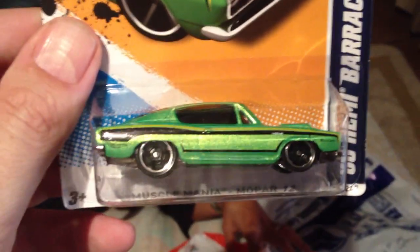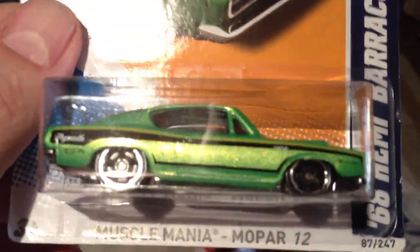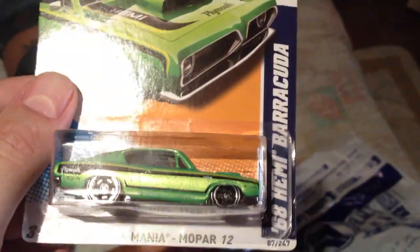68 Hemi Barracuda — you really like that? Barracuda. Yeah, that's cool too. This is so cool — there's some great muscle machines in 2012, as far as I'm concerned.